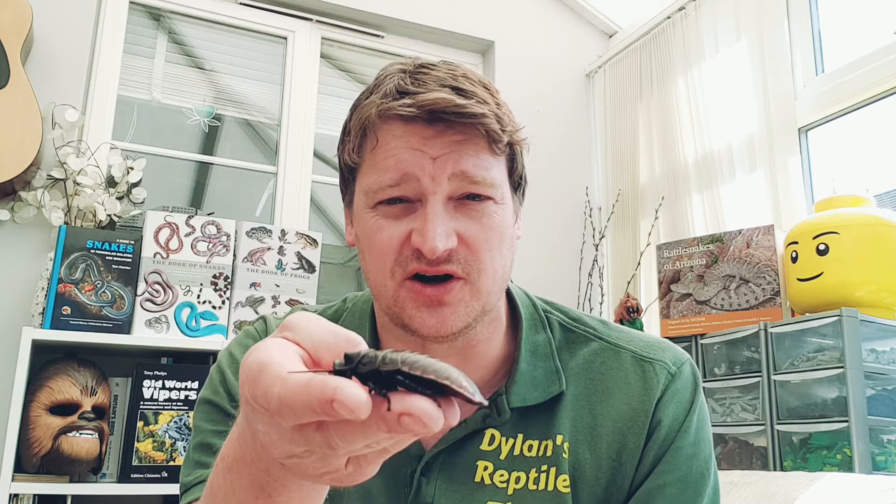This is a hissing cockroach. They're called hissing cockroaches because they've got holes down the side that they can push air through, and it makes a hissing noise. They do that to scare off anything that might want to eat them — it sounds a bit like a snake.